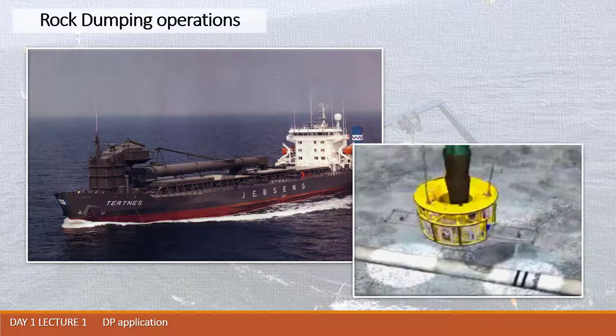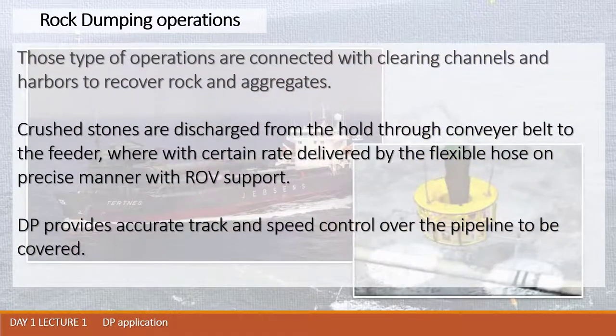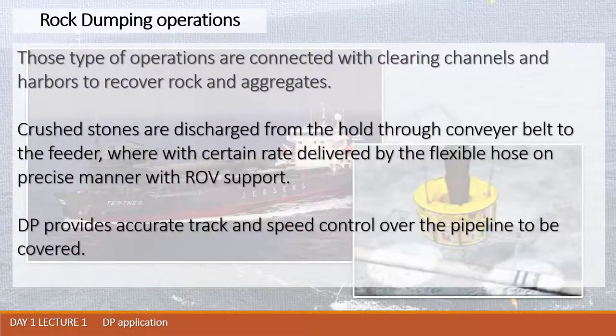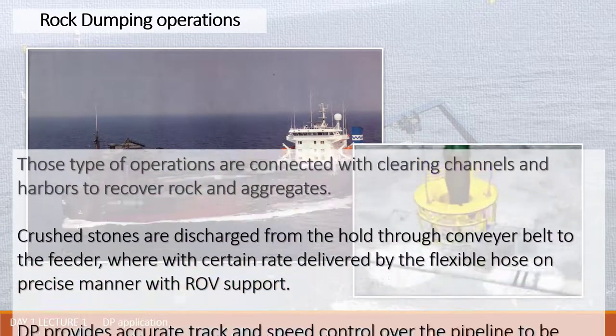Those vessels may discharge stones precisely point by point, having the commandable hose by ROV at the sea bottom area. Such operations are performed nowadays at wind farm areas. These operations are connected with clearing channels and harbors to recover rock and aggregates. Crushed stones are discharged from the hold through conveyor belt to the feeder, which gives a certain dose of stones, delivered at a certain rate by flexible hose with ROV support.